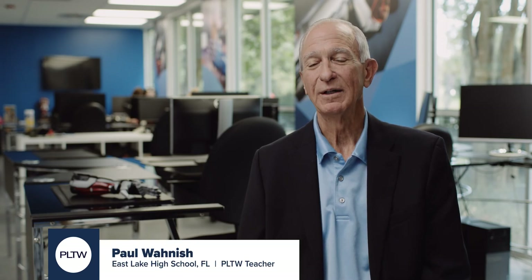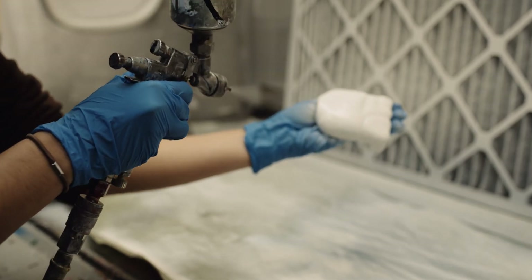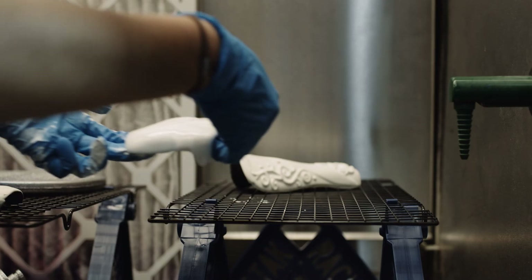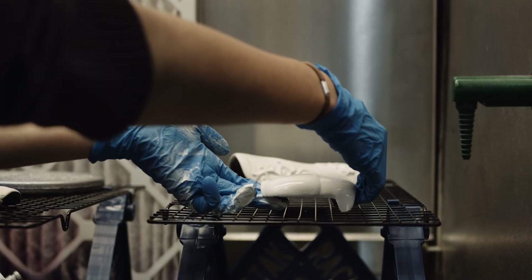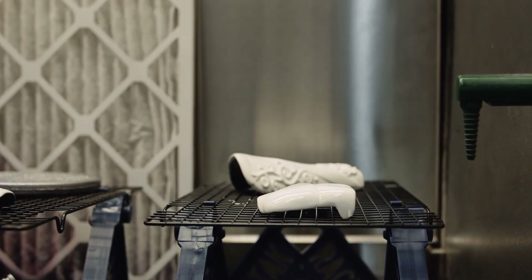Albert came into our program in 2002 as a ninth grader. I was in the process of bringing in a Stratasys 3D printing machine, and I was telling them: if you can dream it, we can make it. We're going to dream things that you want to make, we're going to design them, and then we're going to print them — and that's how we started.